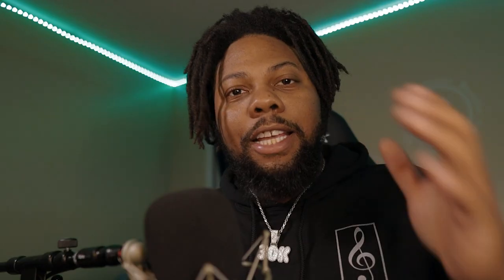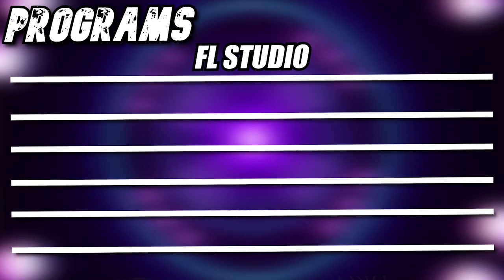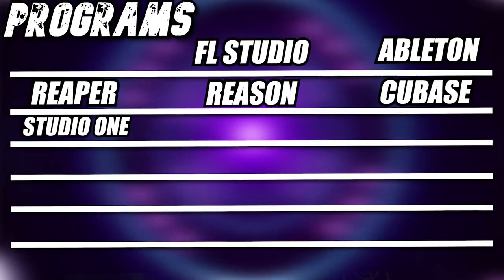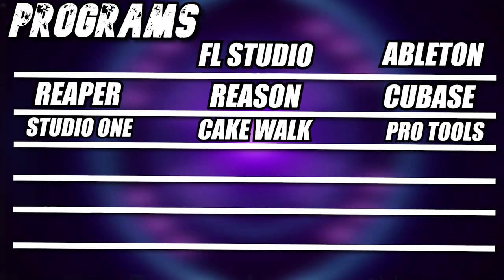I made sure the laptops on my list can do that. They can pretty much handle most programs you throw at them, like FL Studio, Ableton Live, Reaper, Reason, Cubase, Studio One, Cakewalk, Pro Tools, and a lot more. If you're thinking about getting into Logic Pro or Final Cut, you want to get a MacBook — the M1. I wouldn't recommend using Windows stuff on the M1 computer yet, it's just too new.